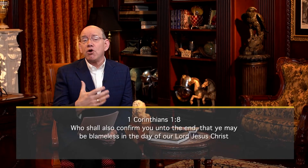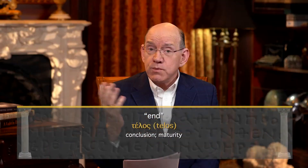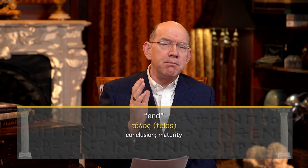The verse goes on to say that the gifts of the Holy Spirit will confirm us unto the end. The word end is the Greek word telos, which could describe a conclusion — meaning the gifts of the Holy Spirit are to be in operation until the conclusion of the church age. But that word telos also depicts maturity or perfection, which means the gifts of the Holy Spirit are to bring us into a new place of spiritual maturity. Rather than believing that the gifts of the Holy Spirit make people carnal or silly, the Apostle Paul explicitly teaches in 1 Corinthians 1:8 that the gifts bring us into a place of maturity and spiritual completion.